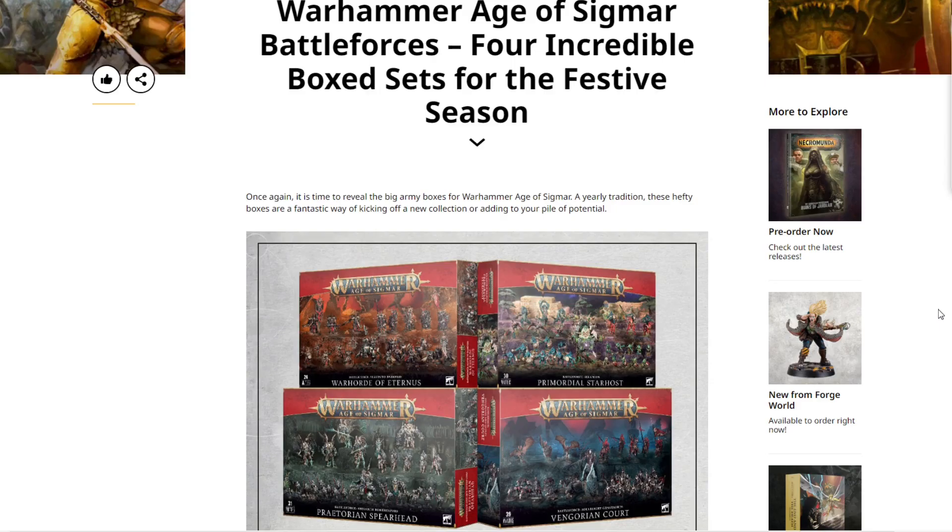Welcome back to the channel my friends, Warhammer Man Studios. I'm Warhammer Man and today we're going to be breaking down the Christmas Battle Forces.